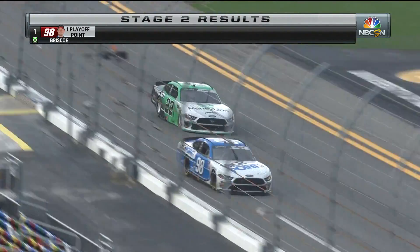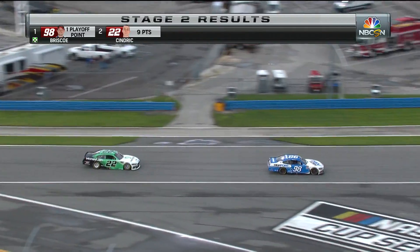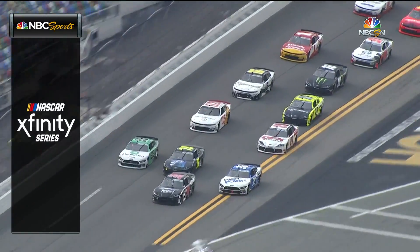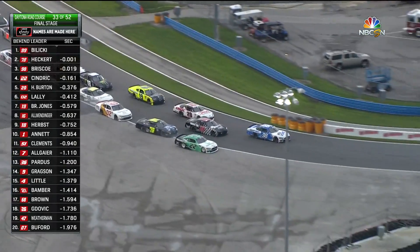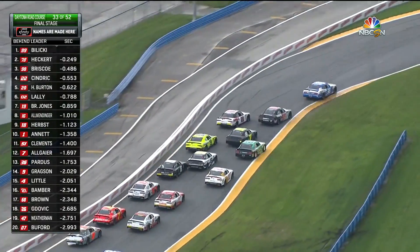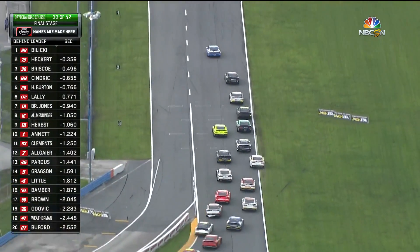Nose to tail as they come to the stripe and it's going to be Briscoe who wins stage two. That was a dress rehearsal for 22 laps from now — these guys have shown a little bit of their hand. What a closing lap. Cendrick goes off track — a lot of ground lost for Austin Cendrick in that 22.